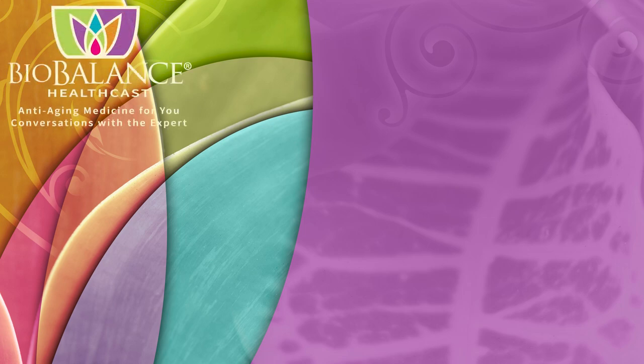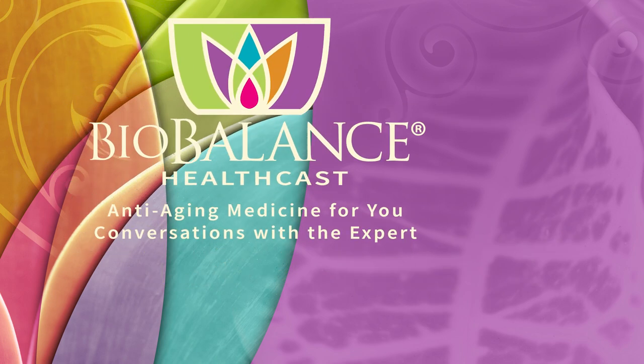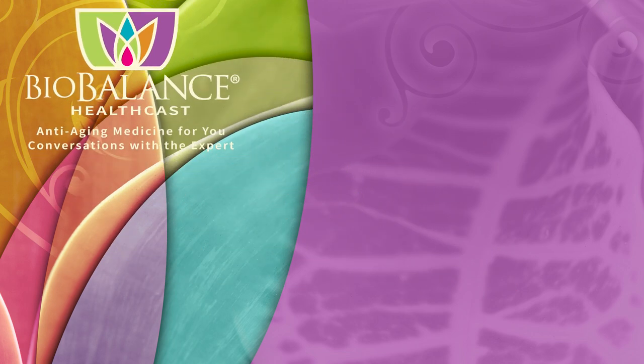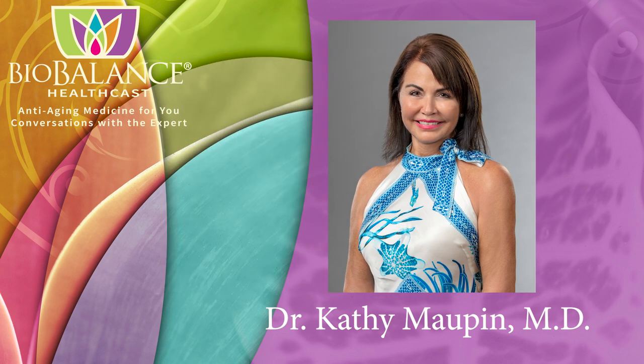Welcome to the BioBalance HealthCast, episode 618. LED red light therapy is another path to healthy aging without disease. BioBalance HealthCast features conversations about anti-aging medicine. Your host is Dr. Kathy Maupin, Medical Director of BioBalance Health and a leading expert in treating symptoms of aging.